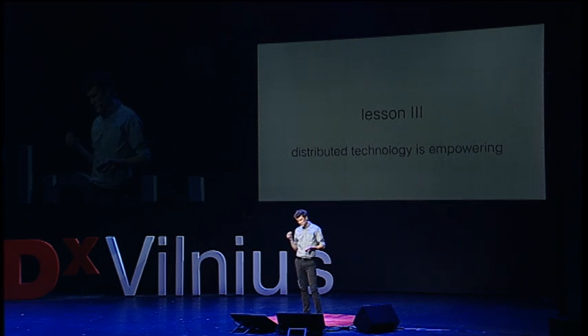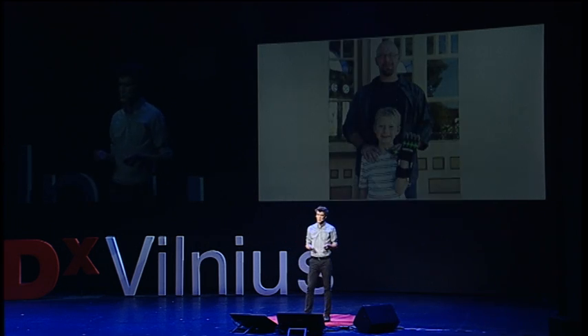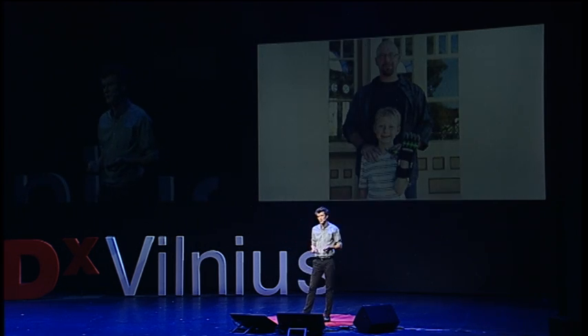Finally, this distributed technology is extremely empowering — and it's an empowerment with layers that extends far beyond the Enable community. This is Greg and Luke Denison, two of our early community members.